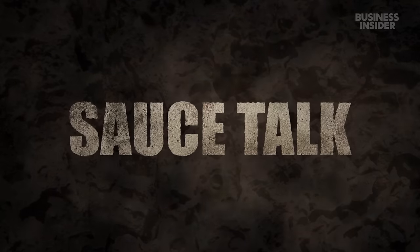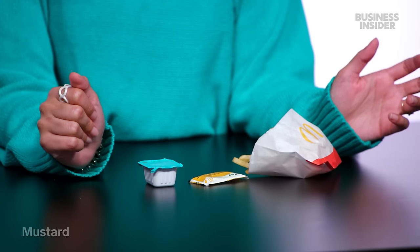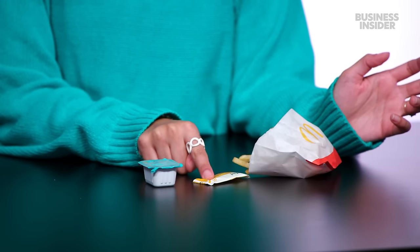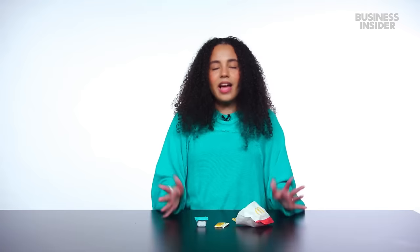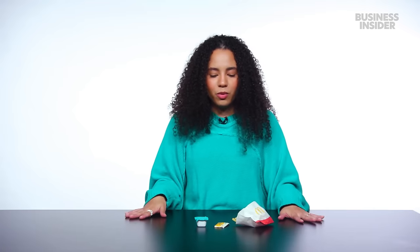It's Sauce Talk! We actually don't have very many sauces to talk about. I have ranch, plain mustard, and we're missing a regular packet of honey. I'm not really sure why they have honey as a sauce option — I guess you could use it on the biscuits. I know what ranch tastes like, I know what mustard tastes like. Sauce Talk is over.